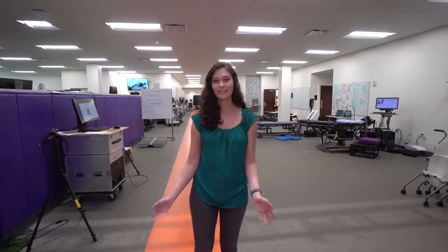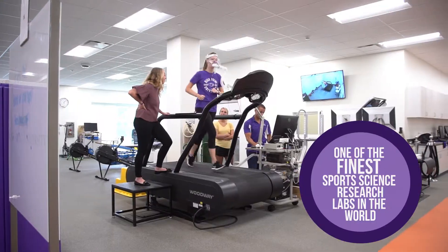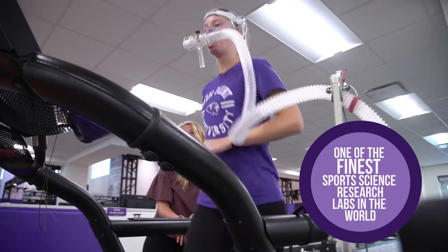Hi, I'm Elizabeth and we are in the human biomechanics and physiology lab here at High Point University. I get to spend a lot of time here as an undergraduate exercise science student, and today I'm going to show you a couple of the really cool things that we do here.